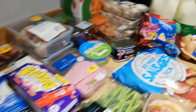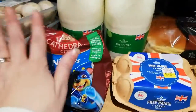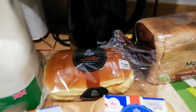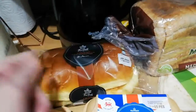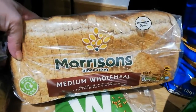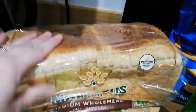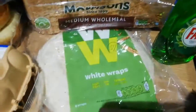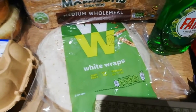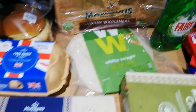Oh, two and a half syns per pack for those nibbles. I'd much prefer them to the floury oatmeal ones. This is the bread where you can get two slices for your healthy extra B - it's the medium 800 gram oatmeal loaf, or it's three and a half syns per slice.